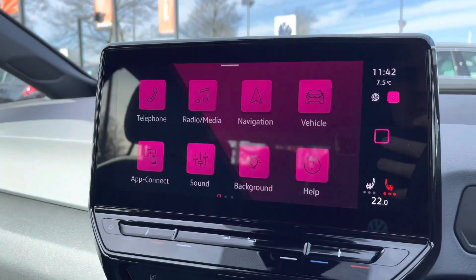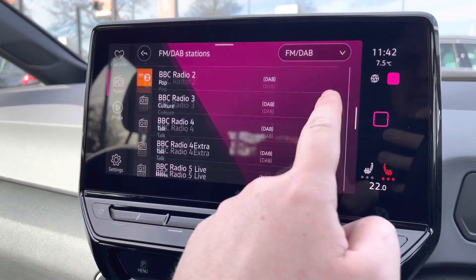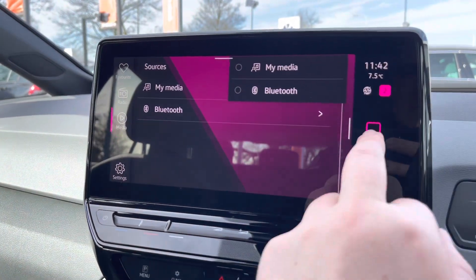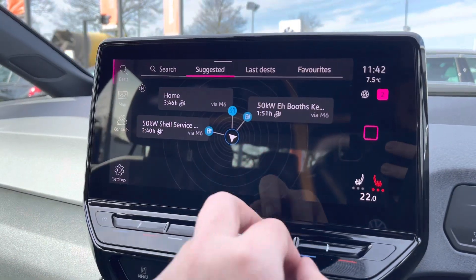Moving on to the infotainment screen, you've got digital radio with plenty of storage for all your favourite stations to keep you entertained on the move. There are multiple media inputs including a couple of USB ports and of course Bluetooth, so you can keep up to date with phone calls and music streaming.